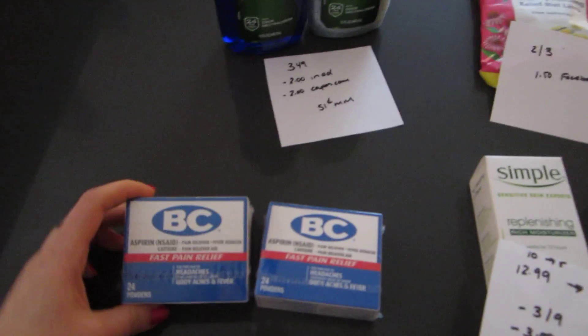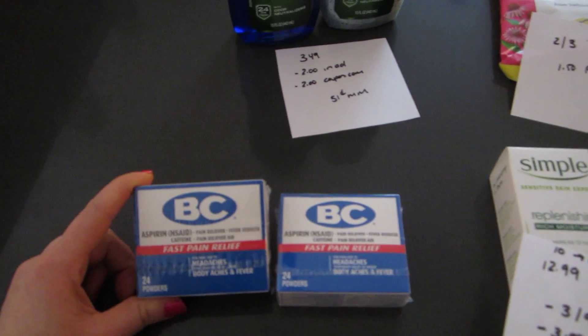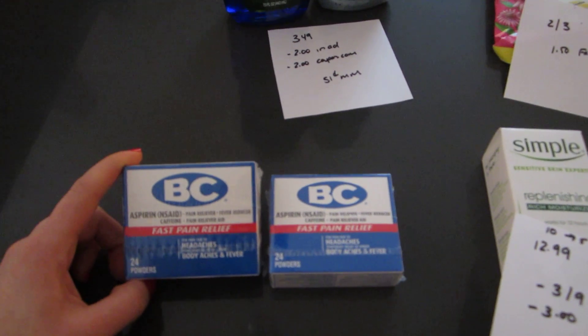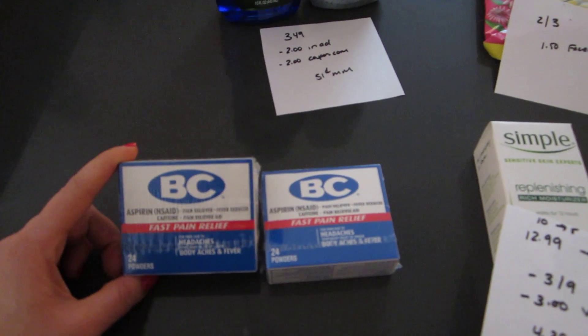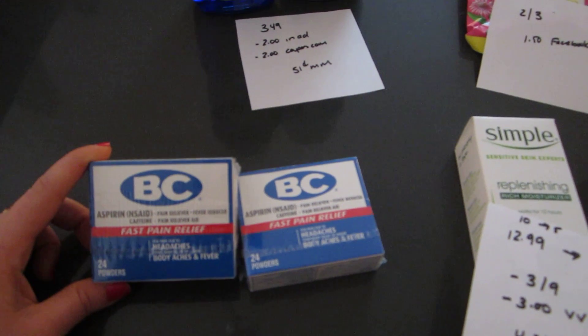The first deal I want to mention is on the BC Powder Aspirin. The flyer says it's buy one get one half off and you get a $3 up reward back. It doesn't say you have to purchase two to get the $3 up reward, so I think a lot of people are assuming that you get a $3 up reward for both.